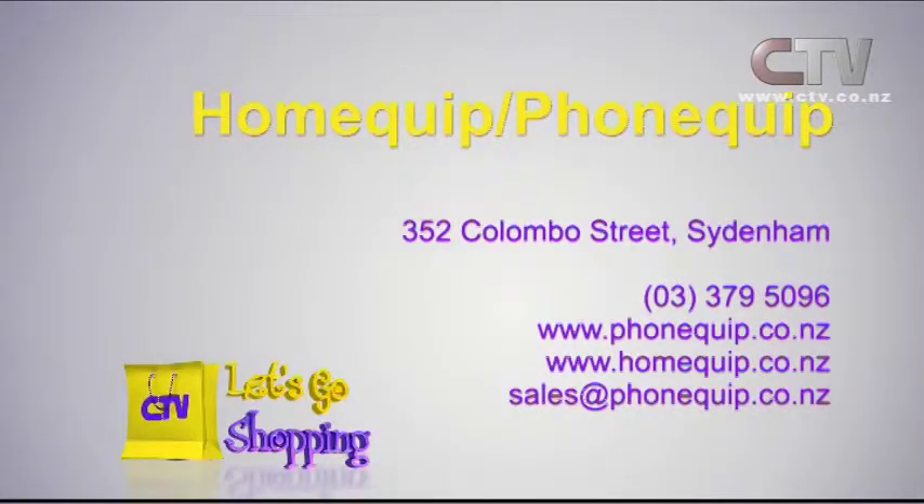Make sure you come on down here and get in touch with Mark, six days a week — Monday to Saturday. Don't forget the website. Home Quip — you'll find it at 352 Colombo Street in Sydenham. It's still the big yellow building.